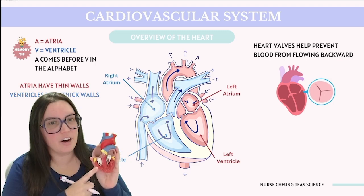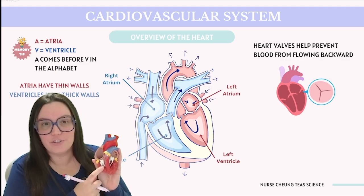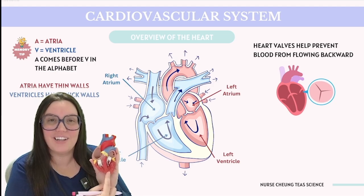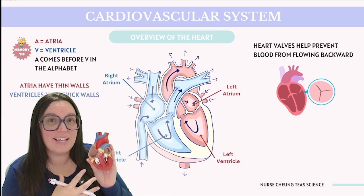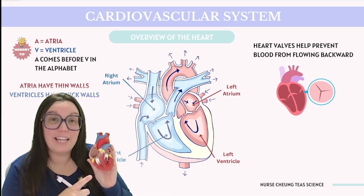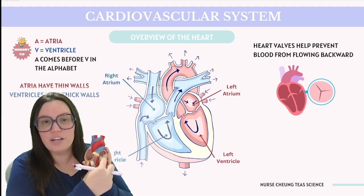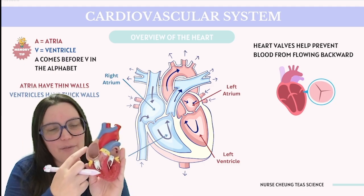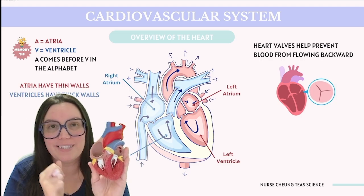The heart has four chambers: the right atrium and right ventricle on one side, and the left atrium and left ventricle on the other. A handy mnemonic: A for atria comes before V for ventricles in the alphabet, which helps us remember that the atria are on top and the ventricles are on the bottom. The atria have thinner walls compared to the thicker-walled ventricles below.